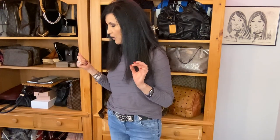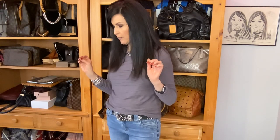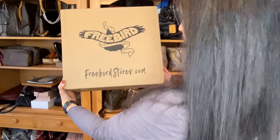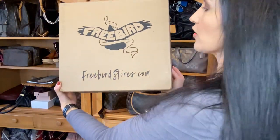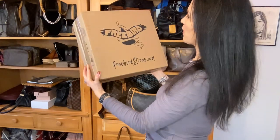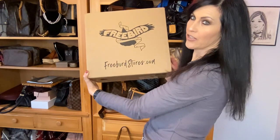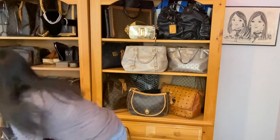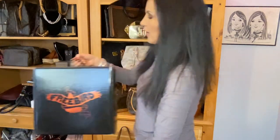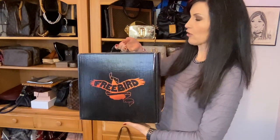The boots that I got earlier this week I've already been wearing, but I put everything back in the box so I could show you. First of all, this is the box — Freebird, freebirdstores.com. There are several actual brick-and-mortar locations all over the country. This is the packaging on the outside.